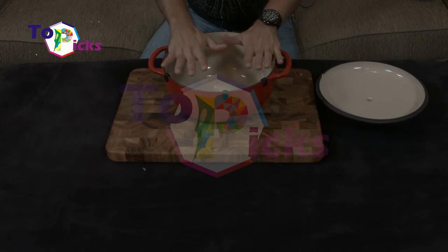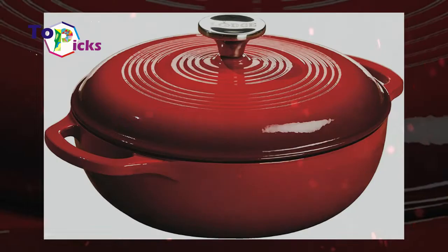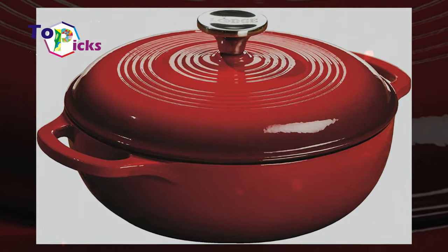While you can technically put it in the dishwasher, it is suggested that you hand wash your Dutch oven to reduce the risk of chipping the enamel finish.